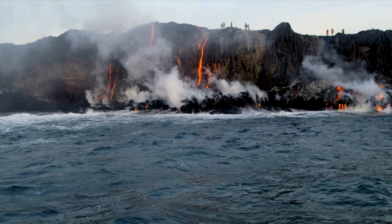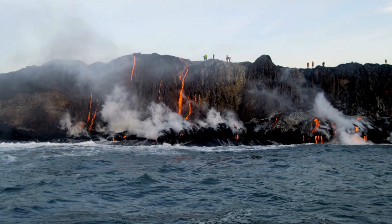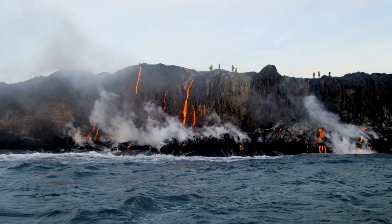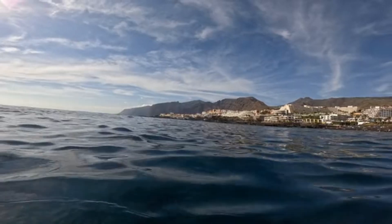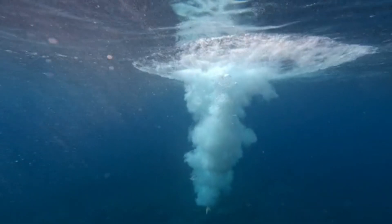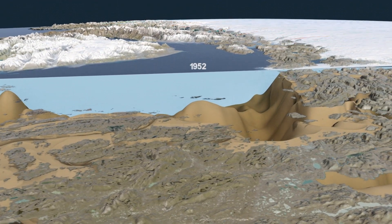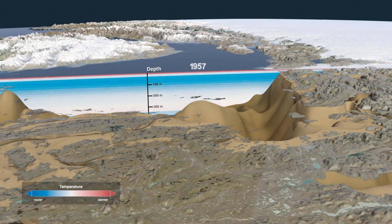The second and more ominous term is flank collapse. This is when the side of a volcanic island, unstable from thousands of years of eruptions, simply lets go. Imagine a chunk of rock, many cubic miles in volume — a mountain range's worth of material — breaking off and sliding into the ocean at hundreds of miles per hour. It is the single largest displacement event possible on Earth, and it's the trigger for the largest tsunamis the planet can produce.